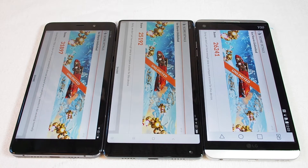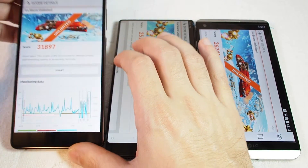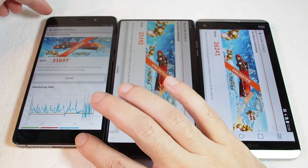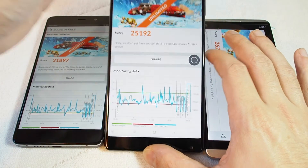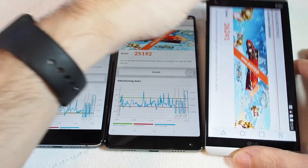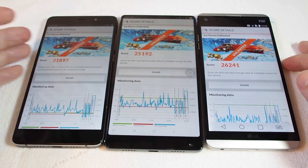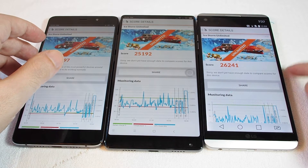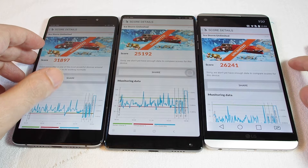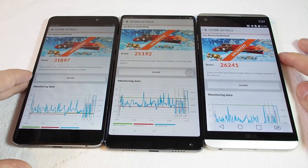Okay, and here we have the results. So we have the Xiaomi 5S Plus, the beautiful Xiaomi Mix, and also the LG V20. As we can see, these two are actually pretty close — the Xiaomi Mix and the LG V20 are only off by about a thousand points — but the 5S Plus is way faster.